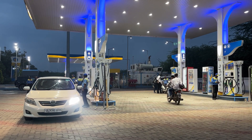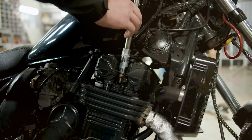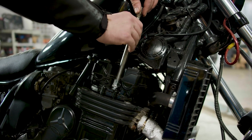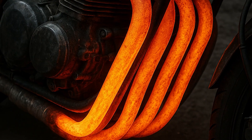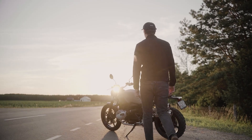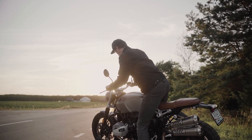Here's the truth. This timing mistake costs riders thousands in repairs every year — we're talking fuel pump failures, clogged vapor systems, and engine damage that could have been prevented with a two-minute wait. Today, I'm breaking down the physics of what happens inside your tank when it's hot, why 90% of riders get this wrong, and the simple cooling rule that protects your investment.